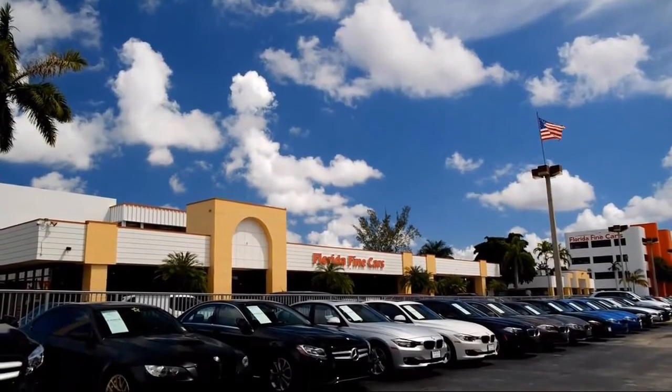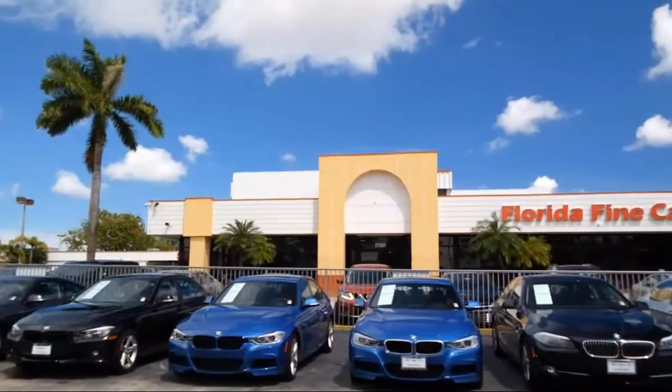Welcome to Florida Fine Cars, South Florida's premier automotive dealer, and here's a look at another one of our vehicles from our massive selection.